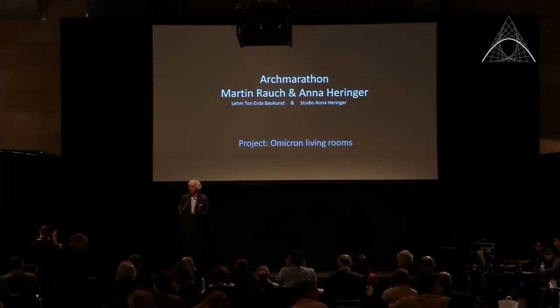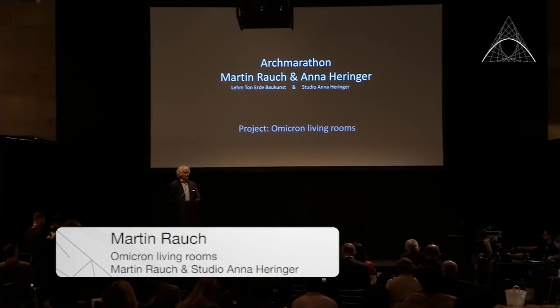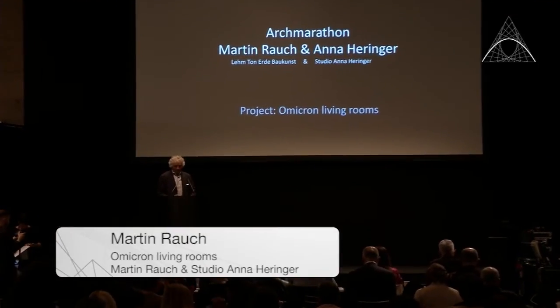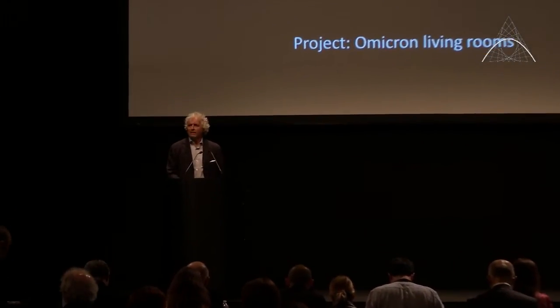Good evening. Thanks for the invitation. I'm glad to be here. I want to first introduce myself and Anna Herringer. I've worked for 30 years with rammed earth construction, starting as an artist and autodidact architect, up to contractor.